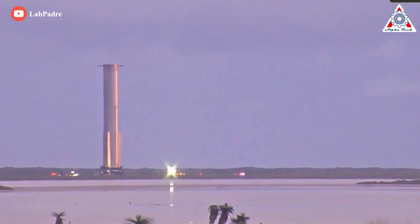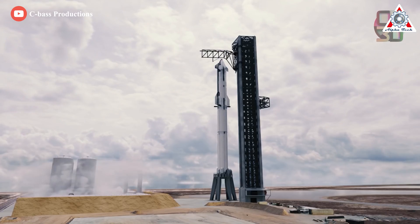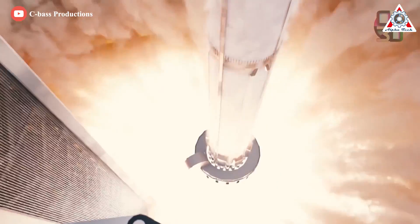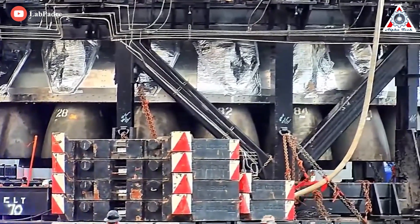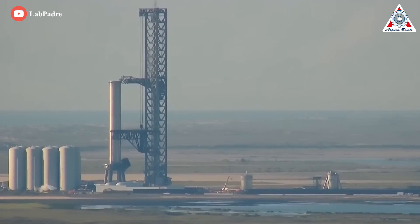The Super Heavy is the lower stage of the most powerful rocket ever built — the Starship. It produces an incredible amount of thrust to support the Starship and missions leaving Earth. All of us recognized it, but how exactly does SpaceX make it real? Here's a sneak peek of SpaceX's hidden weapon inside Super Heavy.